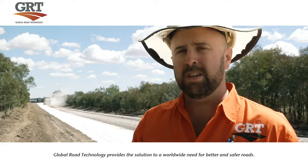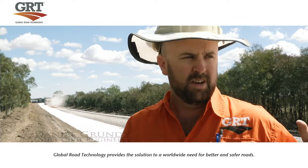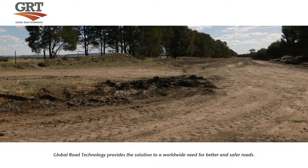What our process here will do and what GRT's products will do will be to use what we've got here, which is the very poor and about the worst sort of soil that we've got in Australia.